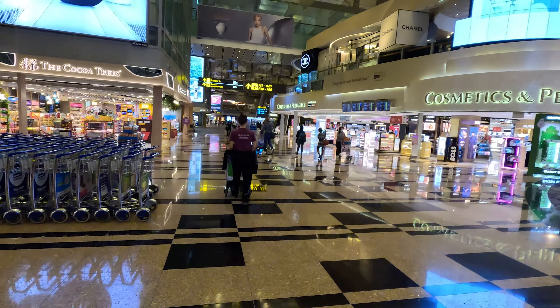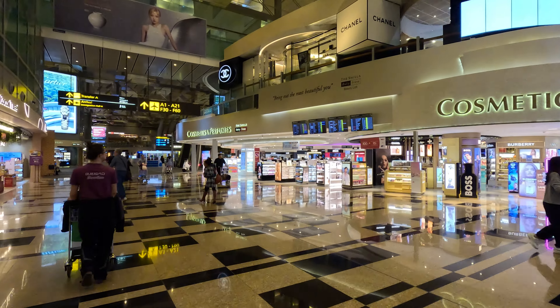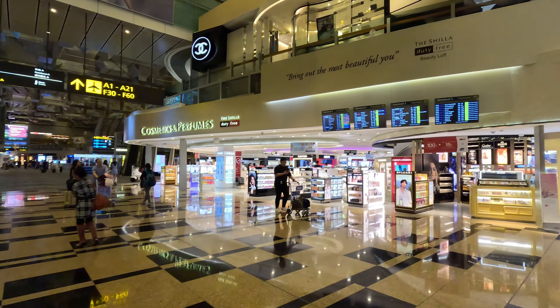Turn left once you clear immigration. If you want to buy some souvenirs, you can buy them over here and spend more Singapore dollars.